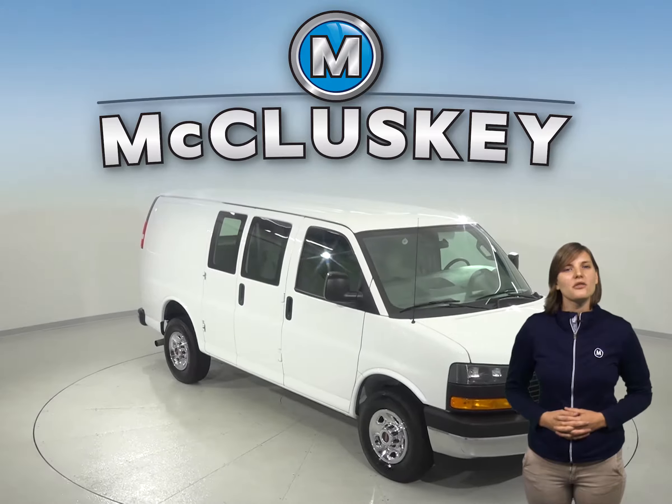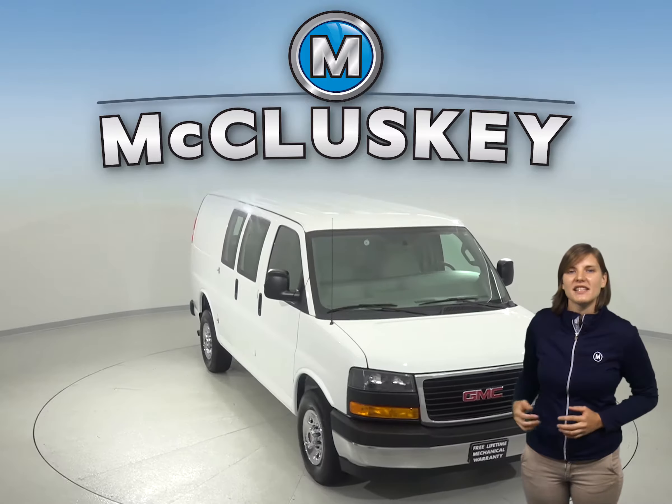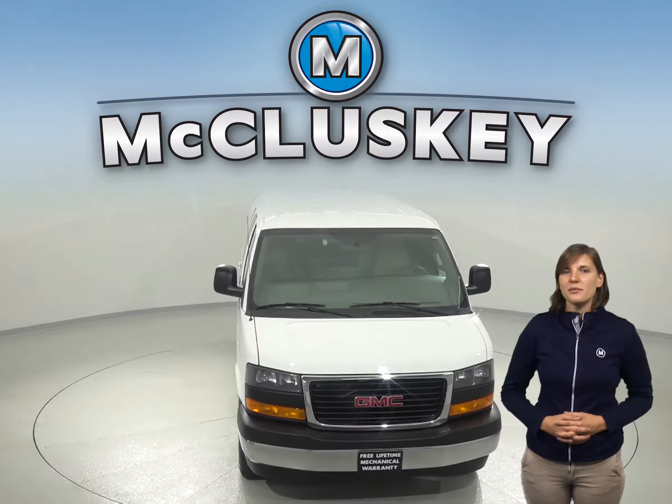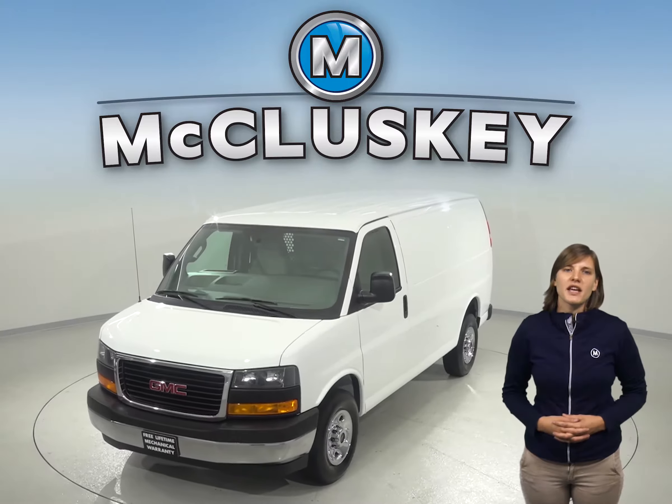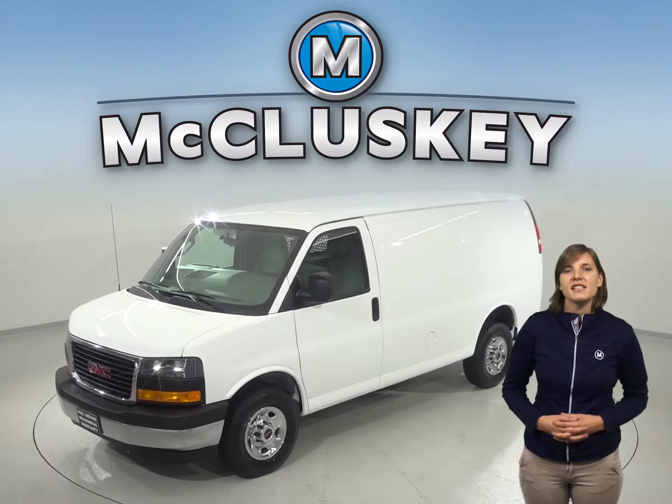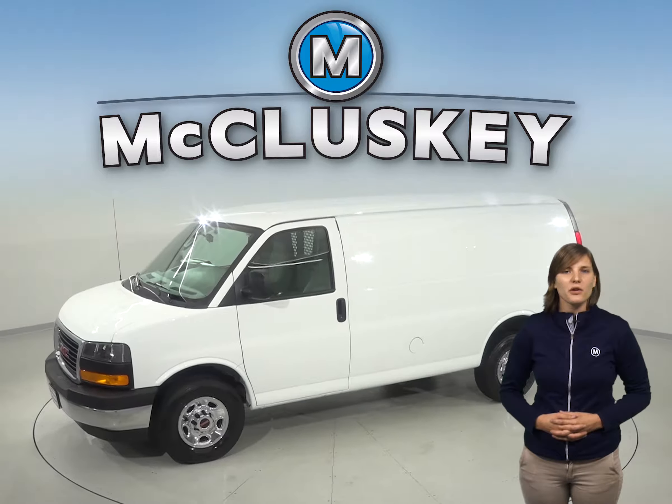If you're looking for a reliable work cargo van, then this 2017 GMC Savannah 2500 has all the bells and whistles to make this a quality work vehicle for you. Under the hood, there's a Vortec 4.8 liter V8 engine with a 6-speed automatic electronic transmission with overdrive.